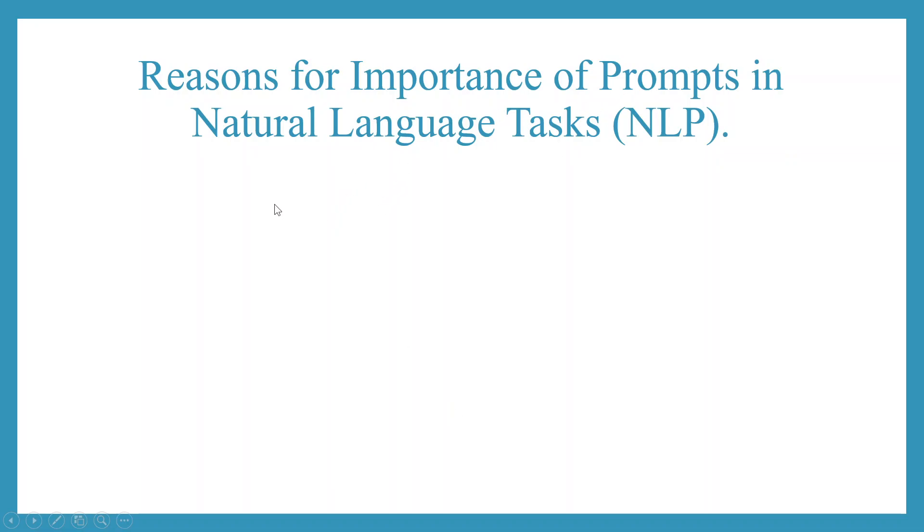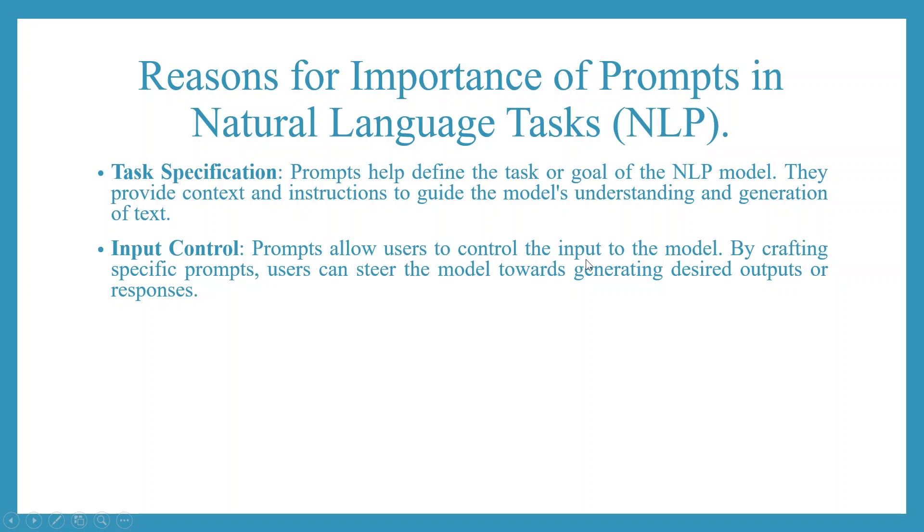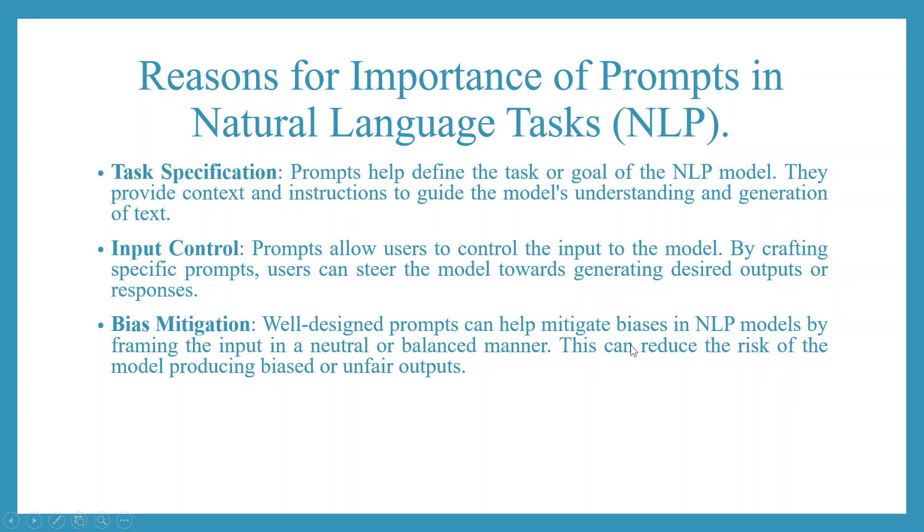Reasons for the importance of prompts in natural language task specification: prompts help define the task or goal of the NLP model. They provide context and instructions to guide the model's understanding and generation of text. Prompts allow users to control the input to the model — by crafting specific prompts, users can steer the model towards generating desired outputs or responses. Well-designed prompts can help mitigate biases in NLP models by framing the input in a neutral or balanced manner, reducing the risk of biased or unfair outputs.